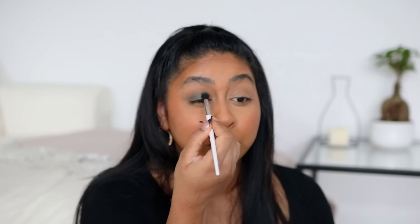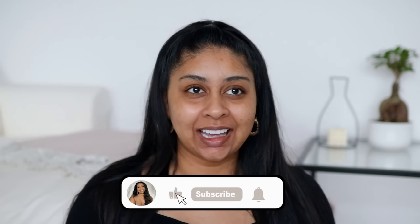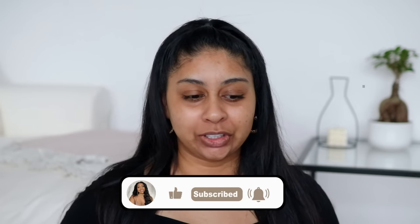Hey guys, welcome to my first video of the year! It's been so weird filming because I've just been posting vlogs and haven't done a sit-down chit chat video in a while. I'm using natural daylight today and it's so cloudy outside, so if the lighting changes I apologize. I just wanted to do a little chit chat video reflecting on the past year and answering some of your questions from Instagram. Make sure to grab a cup of tea or some healthy snacks!